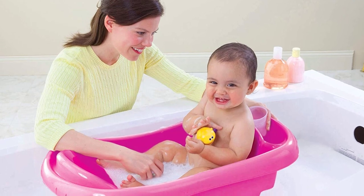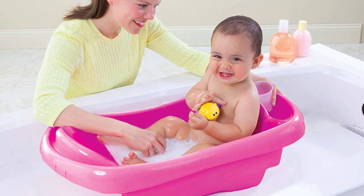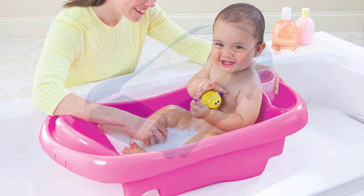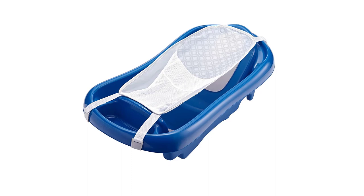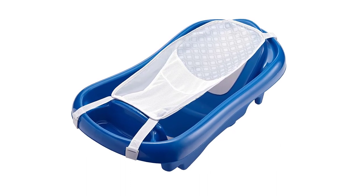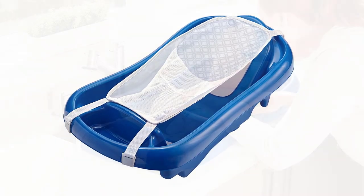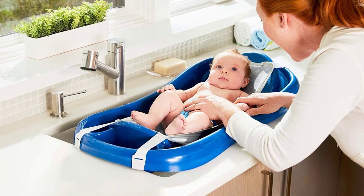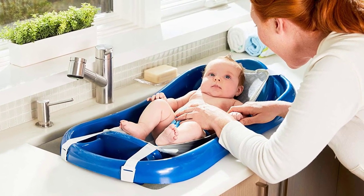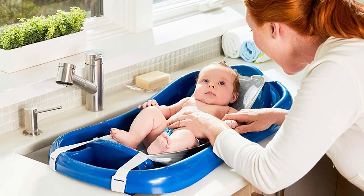As he grows bigger and becomes a toddler, this award-winning baby tub can give him plenty of space to sit, play, and splash around. It measures 7 inches by 13 inches by 23 inches and accommodates up to 25 pounds. Moms and dads also love the built-in wash basin for rinse water, supplies, and toys. This amazing baby bathtub has a drain plug that quickly drains the water, and it also fits single and double sinks.